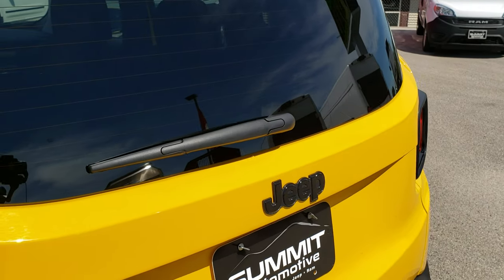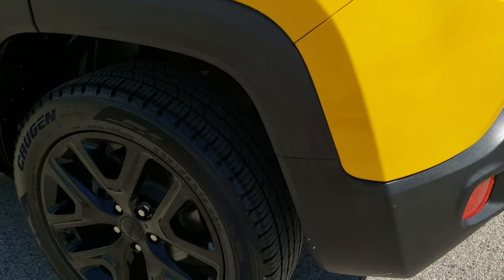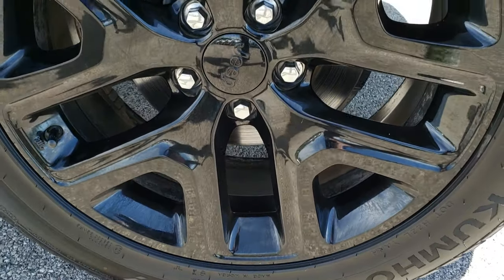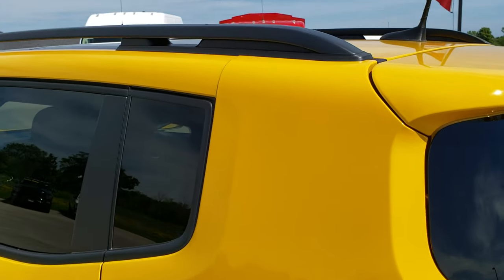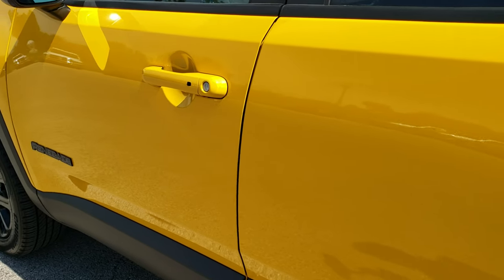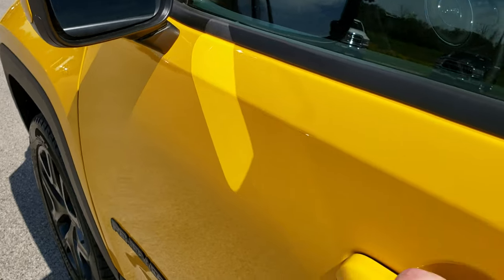Rear defrost included. As we come around to this side, the vehicle is just as clean as the passenger side. For full disclosure, this back rim has no scuffs or scrapes, no dents or dings on the rear quarter, and down the rest of the side no dents or dings. It does have the entry-and-go system with built-in directional signals in the mirrors.